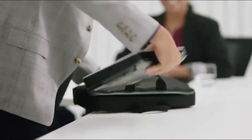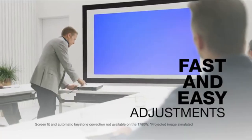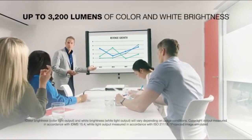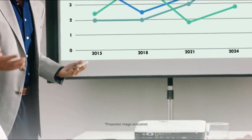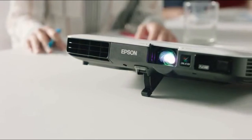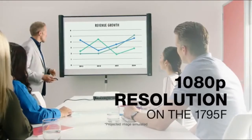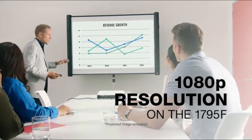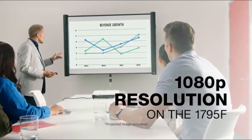With easy adjustments like screen fit and automatic keystone correction, you'll only have to focus on delivering a great presentation. With up to 3200 lumens of color brightness and up to 3200 lumens of white brightness, your content will be bright and colorful even in daylight settings, thanks to Epson's 3LCD technology. And with up to 1080p resolution, your full HD content will be sharp and clear, keeping your audience engaged.